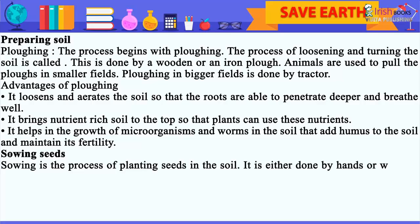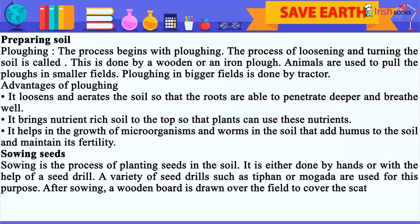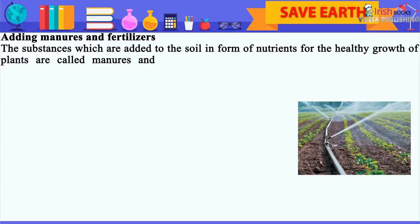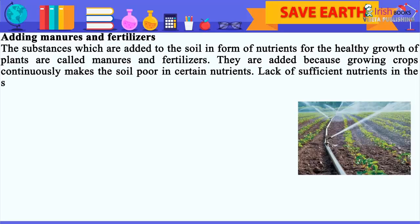Sowing Seeds. Sowing is the process of planting seeds in the soil. It is either done by hand or with the help of a seed drill. A variety of seed drills such as tippin or mogada are used for this purpose. After sowing, a wooden board is drawn over the field to cover the scattered seeds with the soil. The substances which are added to the soil in the form of nutrients for the healthy growth of plants are called manures and fertilizers. They are added because growing crops continuously makes the soil poor in certain nutrients. Lack of sufficient nutrients in the soil results in the production of a weak crop.